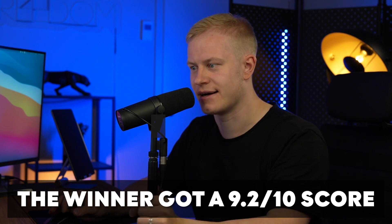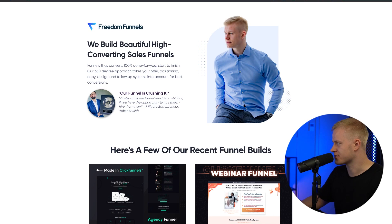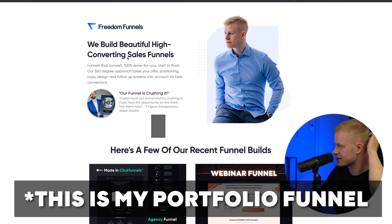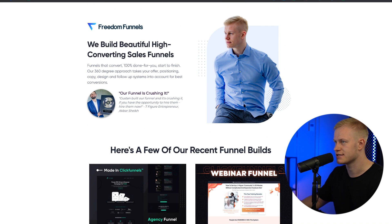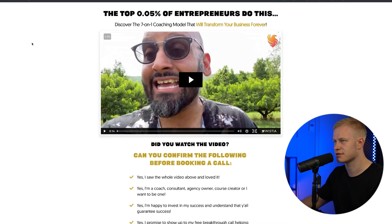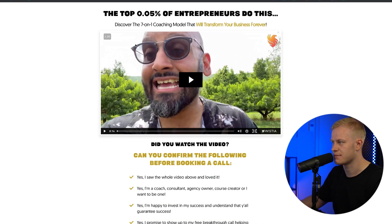I'm not going to mention names of all the different designs, but I will give a shout out to the winner. Let's dive in and share my screen. This is kind of the theme I like with the graphics — beautiful font, stuff like that. The structure will change depending on the funnels. Make sure you smash the like button and subscribe.